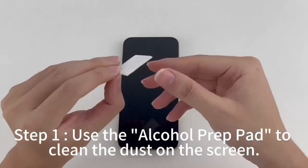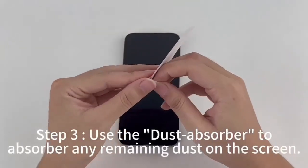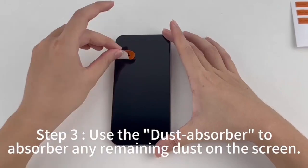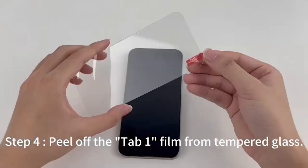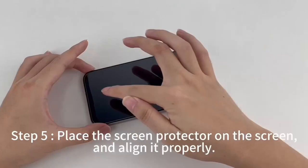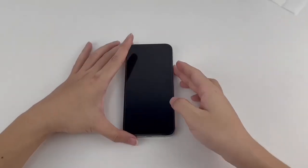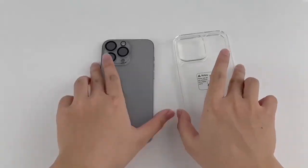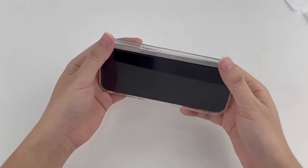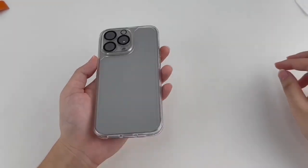Sleekness and portability are also key. It fits seamlessly into your lifestyle, providing uncompromising protection without bulk. Plus, installation is a breeze — with precision cutouts, accessing buttons, speakers, and charging ports is easy and hassle-free. In a world where every ounce of protection matters, this case offers a blend of style, safety, and practicality that's hard to beat. Keep your iPhone 15 Pro Max looking fresh while enjoying peace of mind.